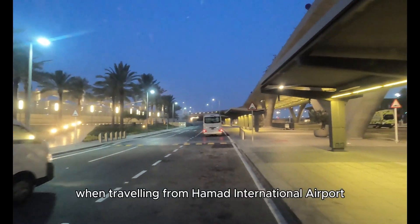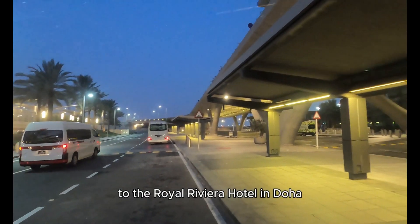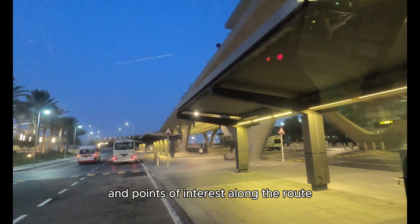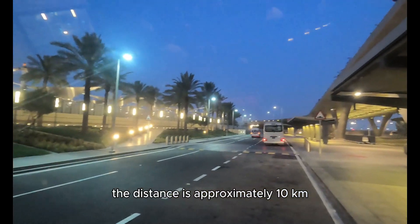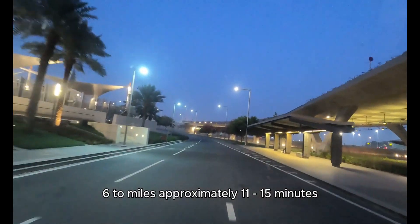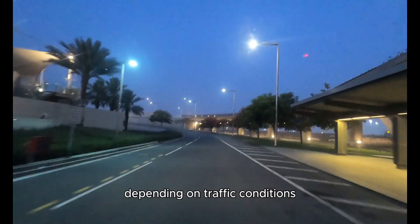When traveling from Hamad International Airport to the Royal Riviera Hotel in Doha, you'll see several notable landmarks and points of interest along the route. The distance is approximately 10 kilometers, with a travel time of approximately 11 to 15 minutes, depending on traffic conditions.